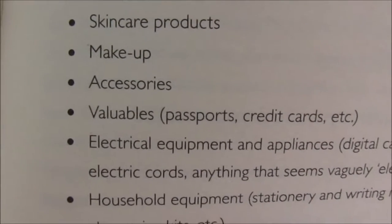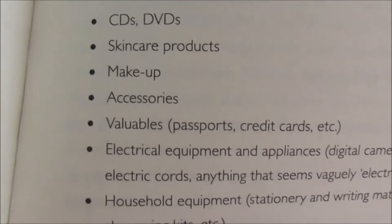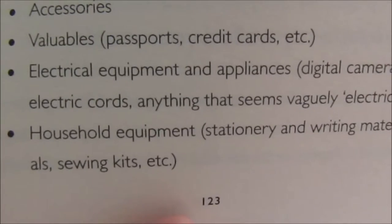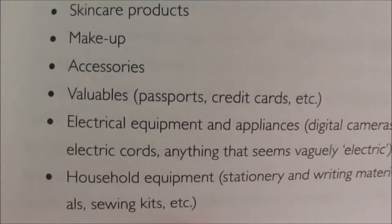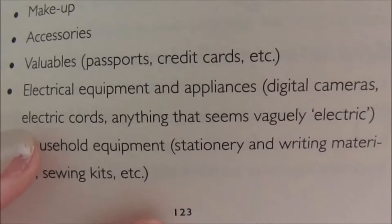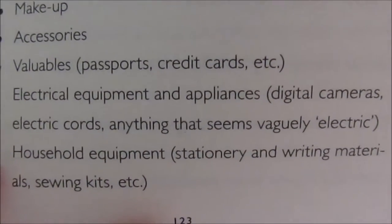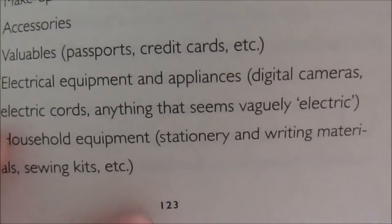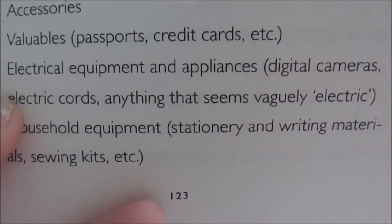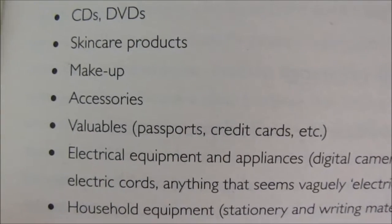Now I thought I would share the skincare products and makeup — I'm also going to include nail varnishes. I'm probably going to skip valuables altogether because we only have one passport each and we know where our credit cards are, so that seems pointless. I'll probably leave the electrical equipment until last because it'll be me and my husband going through them together — he'll keep everything just in case — so that'll depend on when he's got time from work.